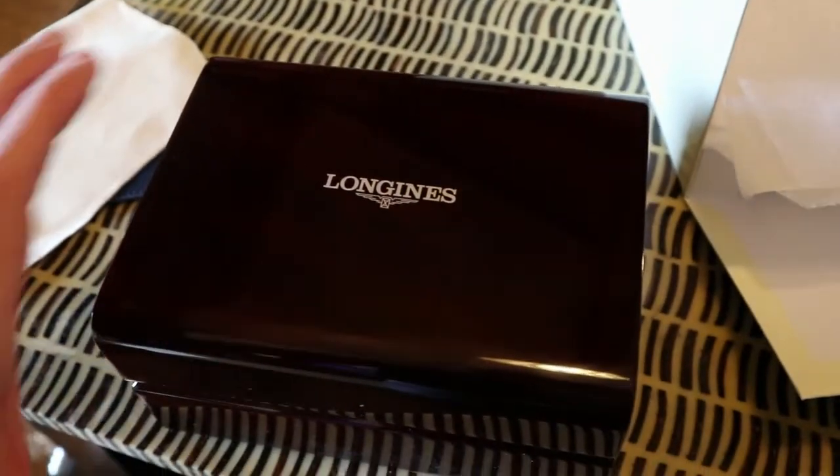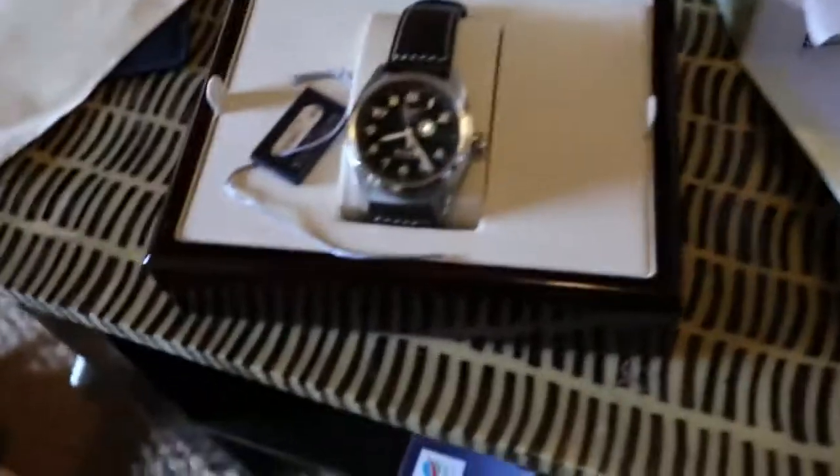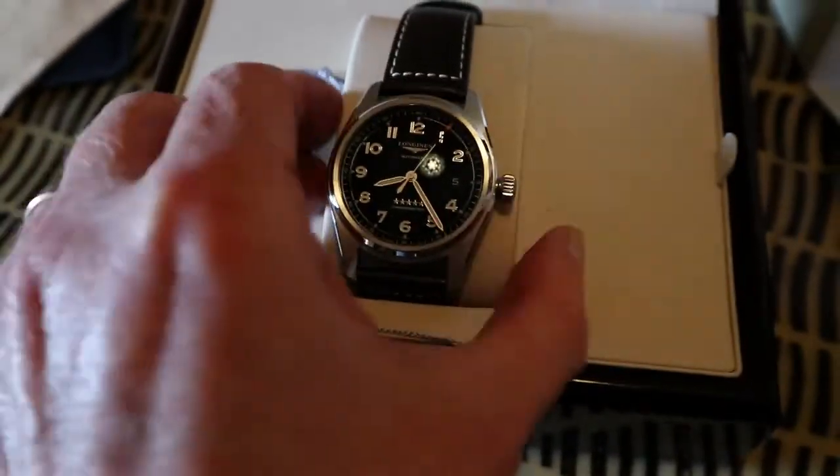Look at this — gorgeous! And I got it — believe this or not — retail is 2020 euros and I got this for 1275. So I'm guessing the bloke is in a bit of a pickle, maybe his business has gone under or something, and he's had to sell it three weeks after buying it.